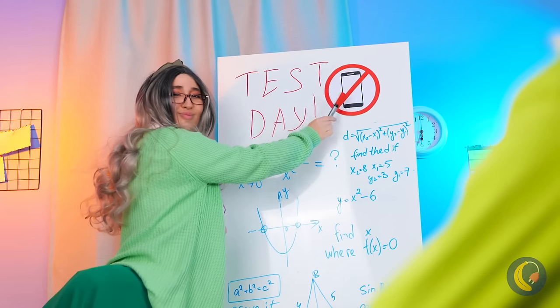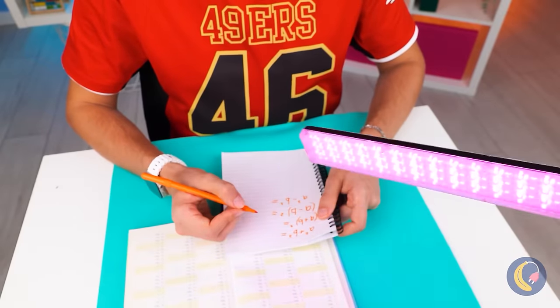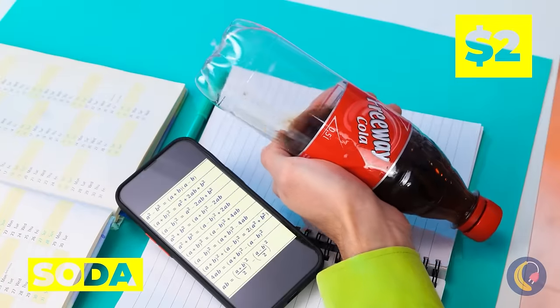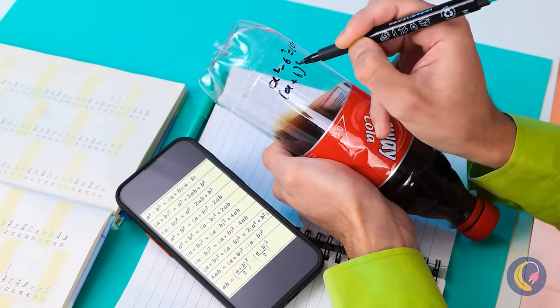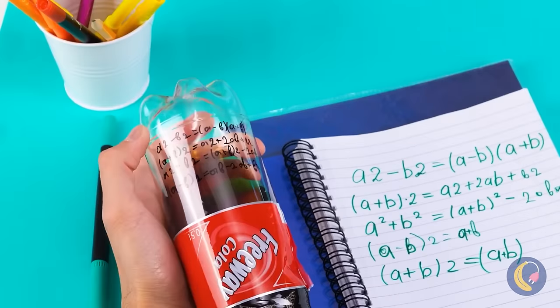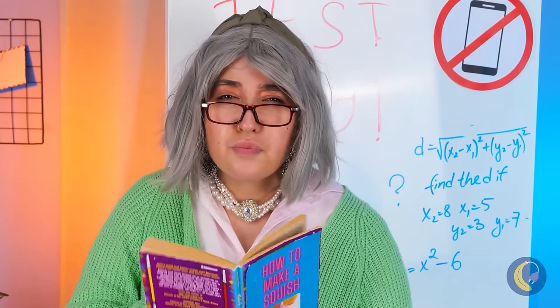Looks like it's test day. Remember, no phones out. Don't think you can fool the teacher? This teacher's seen it all. Cheating never pays — and away you go. Let's not risk it, but maybe your soda can help. Give it a shake and the notes disappear. Quick, write your answers before she notices. And don't forget to keep on shaking.